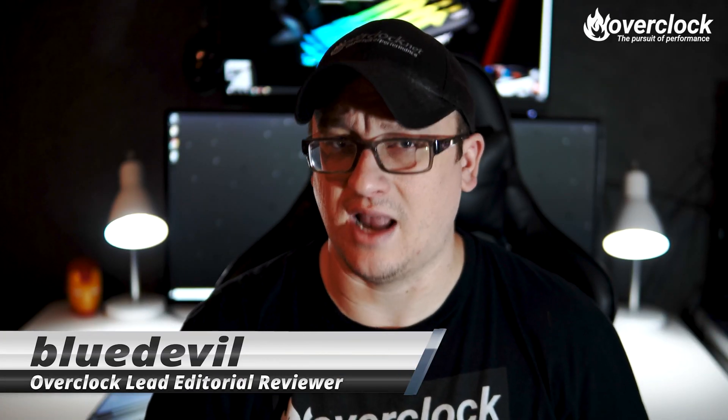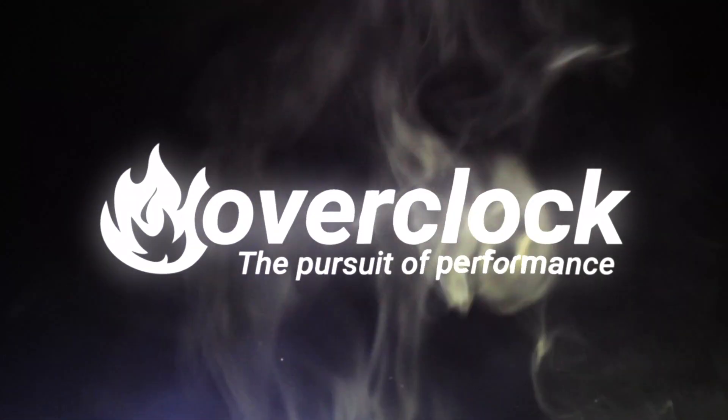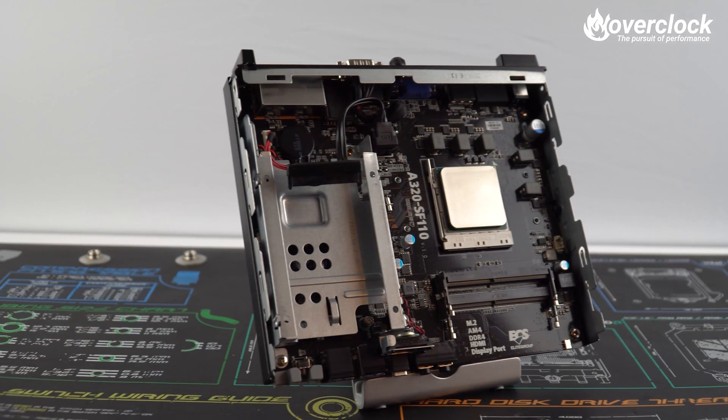Hey hey OCNers, I'm BlueDevil. Today we're going to take a look at a mini PC that can actually game, but it's not quite what you're thinking. Part desktop and laptop parts, this small form factor design dubbed the best mini PC for light gaming is the SF110A320 by ECS. I think it would be great for web browsing, some light gaming, and maybe a good streaming PC.